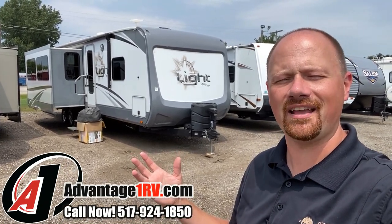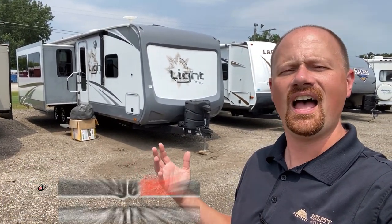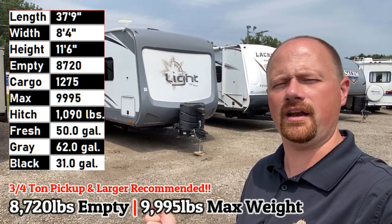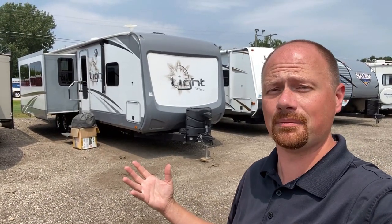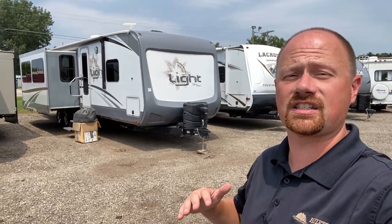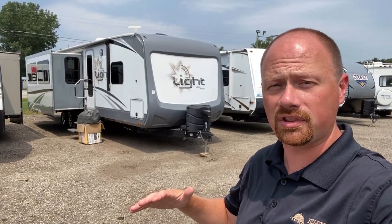8,720 pounds, Open Range Light 321 BHTS. When you hear they don't make them like that anymore - they literally don't make them like that anymore. It's extra wide, extra tall, with an extra deep main living room slide that's carpetless. Open Range is the one that broke the mold on that.